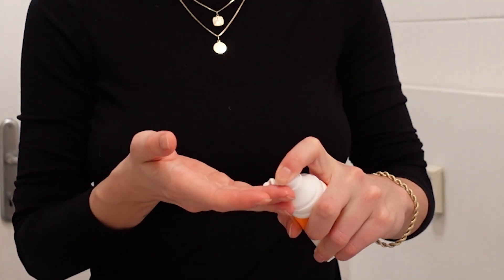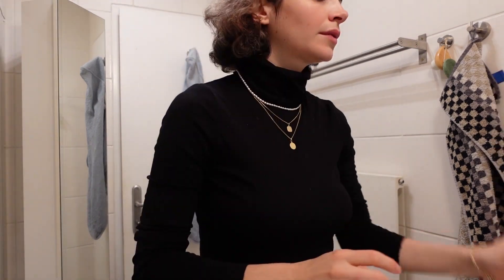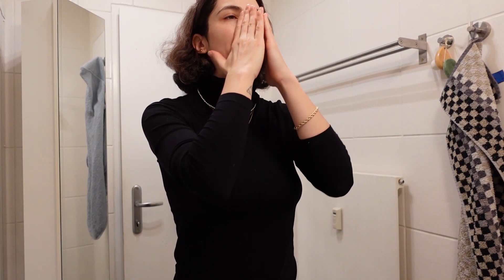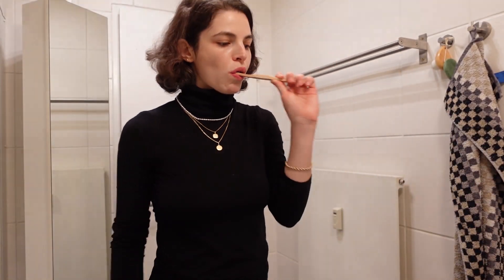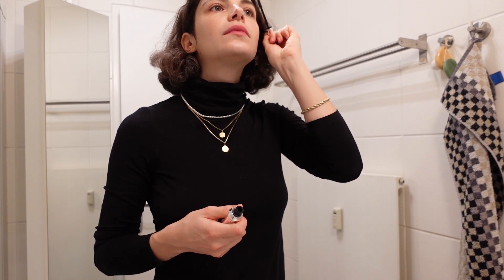Then I add sunscreen — no matter if it's sunny, snowy, or rainy, I always add it. On top I put a light highlighter which gives my skin a nice glow. I massage everything into the skin and we are ready to go.